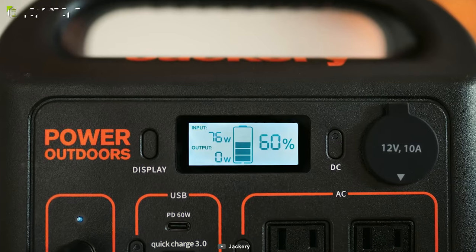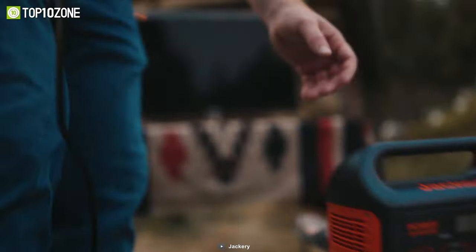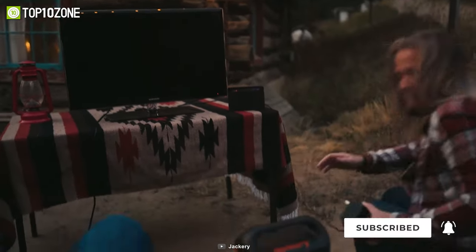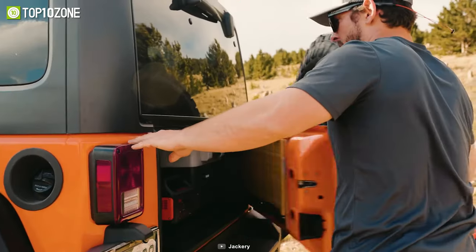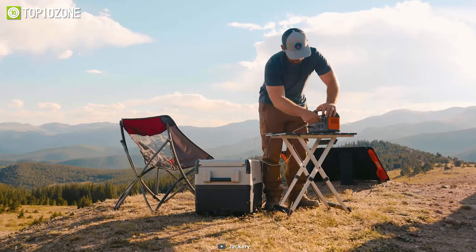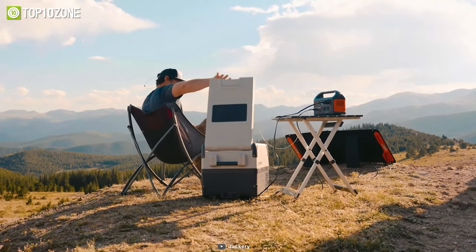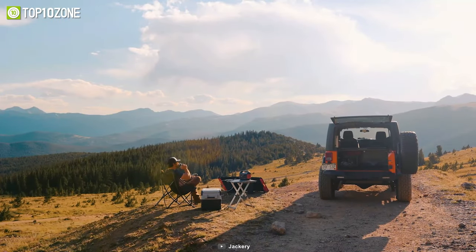The battery itself can be recharged to 80% in about two hours when charged through a wall outlet and its USB-C ports simultaneously. You can use it to power up six devices and keep all your electronics juiced up while you're on the go, as it only weighs 7.1 pounds and is easily transportable. All in all, the Jackery Explorer 300 is a reliable power source that will provide you with safe, clean, and portable power for camping, tailgating, and other off-grid adventures.